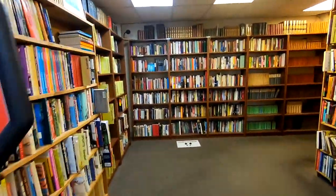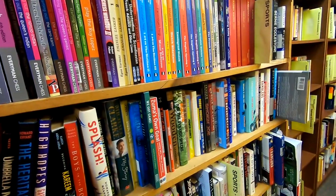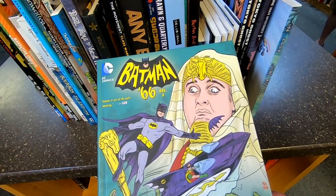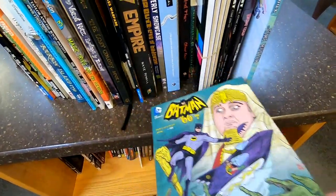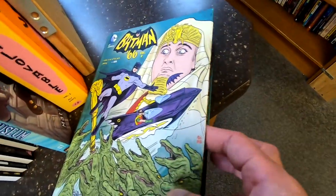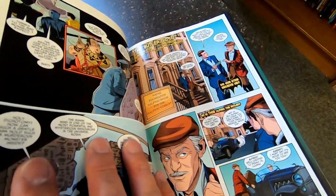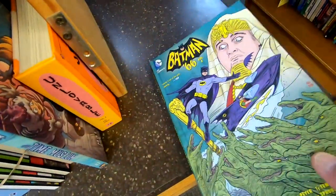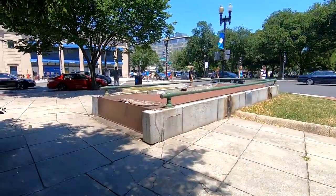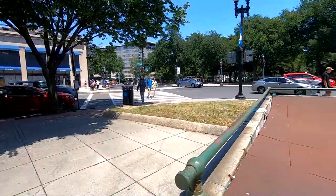Alright, we're at the bookstore. I made a beeline for the sports section to see if they got any Redskin books. Hmm, look at this very interesting book here — Batman 66 comic book version. I might buy this. Welcome to DuPont Circle, everyone. I'm going to try to get to the Kramer Books, which is down there on Connecticut Avenue. And this is the circle itself, DuPont Circle.